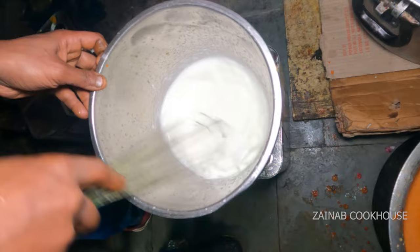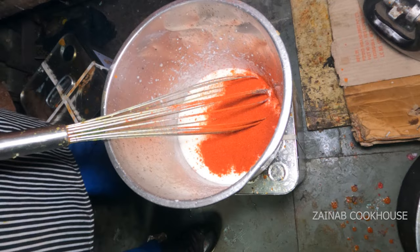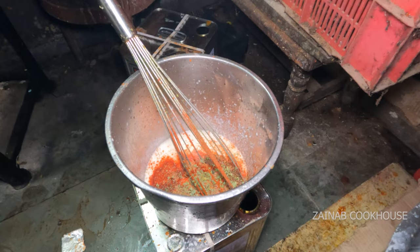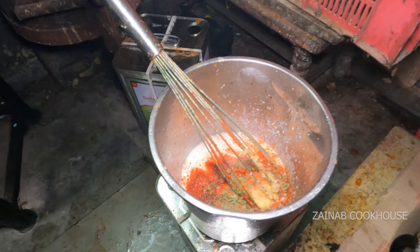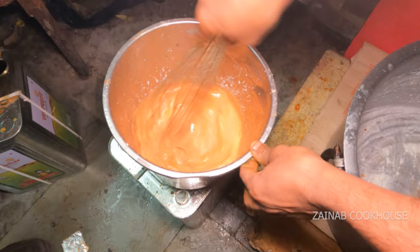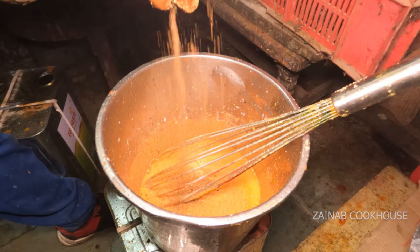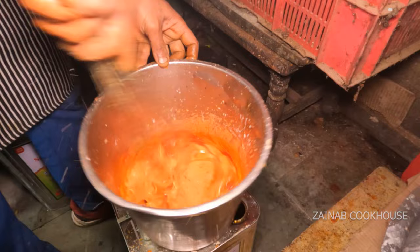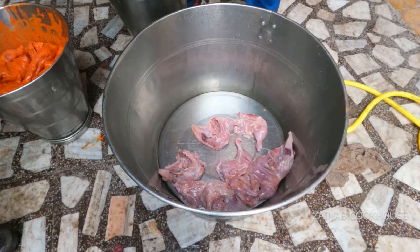Yeh dahi hai. Basically jo preparation ho rahi hai wo tandoor ka preparation hai — pehle marination hoga, tandoori chicken bana ga, uske baad gravy banegi. Dahi hai, lal mirch powder hai. Since yeh restaurant style hai toh ismein food color bhi jayega. Garam masala, thoda sa kevda water, kasuri methi dala hai. Isko ache se mila lena hai. Ginger garlic paste, thoda sa haldi, zira powder aur garam masala bhi jayega.